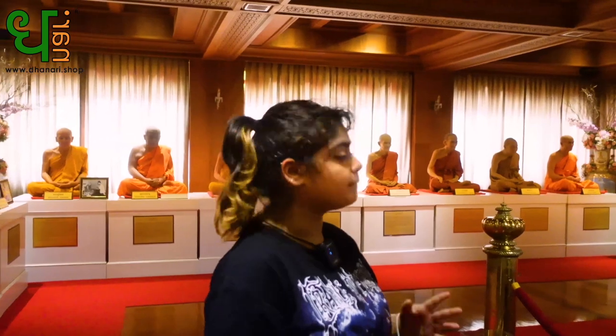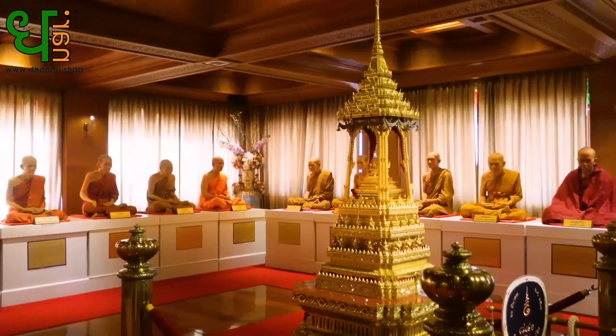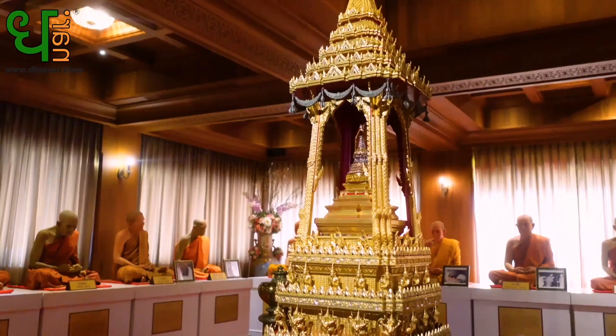In this pedestal right beside me are actually the remains of Lord Buddha. As you can see, they are kept in a very beautiful pedestal, and they are known to have come all the way from Sri Lanka. It's quite nice.